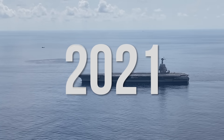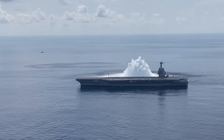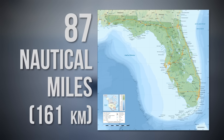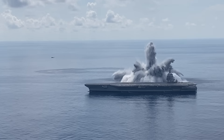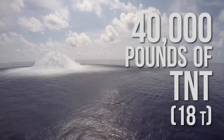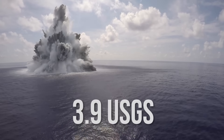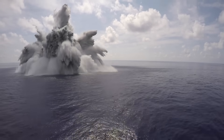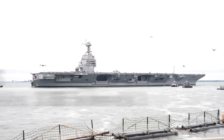In 2021, the USS Gerald R. Ford completed her first full-ship shock trial, 87 nautical miles off the coast of Florida, to ensure that she can withstand battle conditions. 40,000 pounds of TNT were detonated underwater, measured as a 3.9-magnitude earthquake by the USGS. Imagine a city that can move at 30-plus knots. That's the Ford.